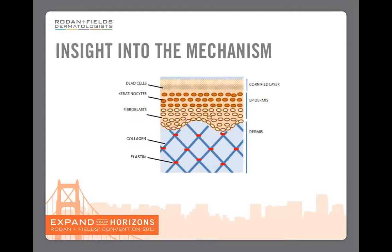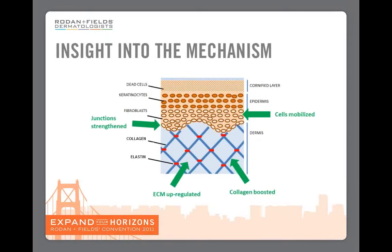So what does this mean for our skin? Here is a diagram of what our skin looks like with the different layers — the cornified layer, the epidermis, and the dermis. If we overlay that with what we saw from the molecular analysis, what we see is that junctions are strengthened, extracellular matrix is upregulated, collagen is boosted, and the cells that produce collagen are mobilized.